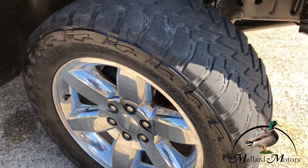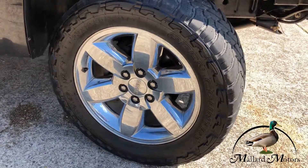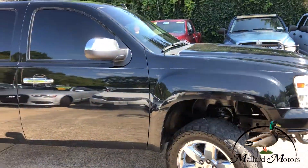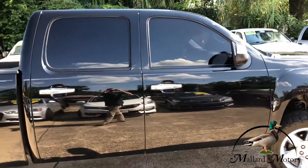Got some Toyo MTs on there — almost need to be replaced, got a little bit of life left. These are 33s and it's on 20-inch alloy wheels, all shined up. Got chrome accents on the handles and the rearview mirrors.